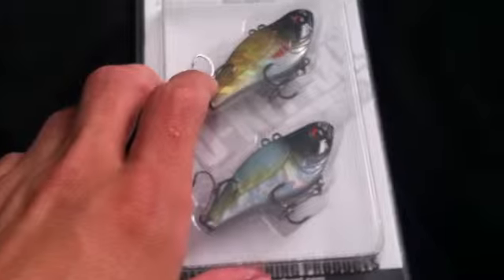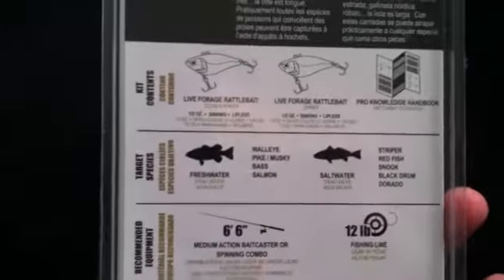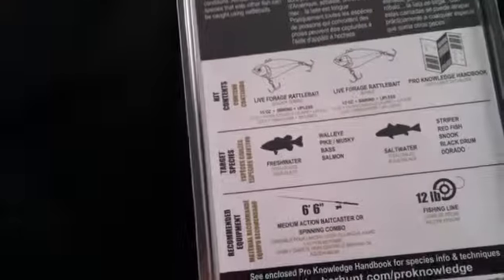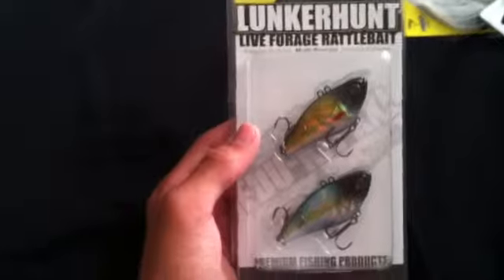The next one is a company I've never heard of — it's called Lunker Hunt. I got these tulip crankbaits: one is in golden shiner and the other one is in shiner. They look really good. I have a review coming up on these, so stay tuned for that.